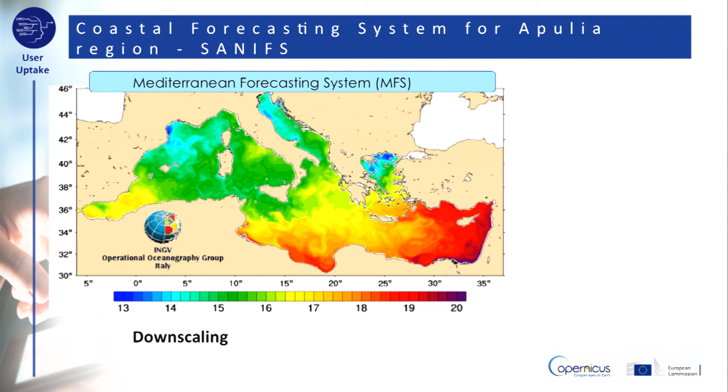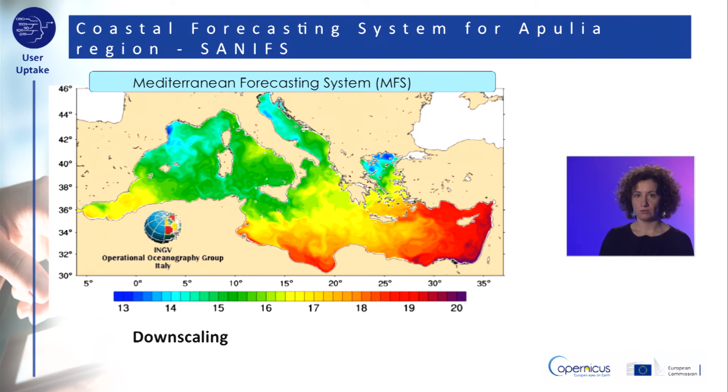In this case, the downscaling was performed starting from the Mediterranean scale through a one-way nesting approach with the Mediterranean Forecasting System (MFS) numerical model that you see here. The nested unstructured grid system was built on a higher resolution than MFS, both horizontally and vertically, over the entire open ocean and coastal domain.